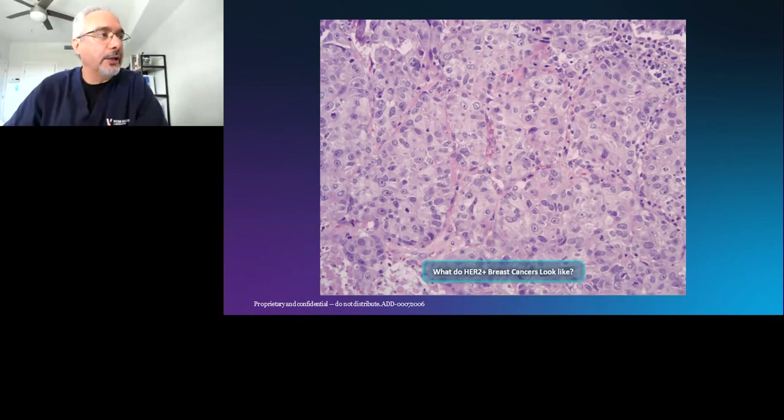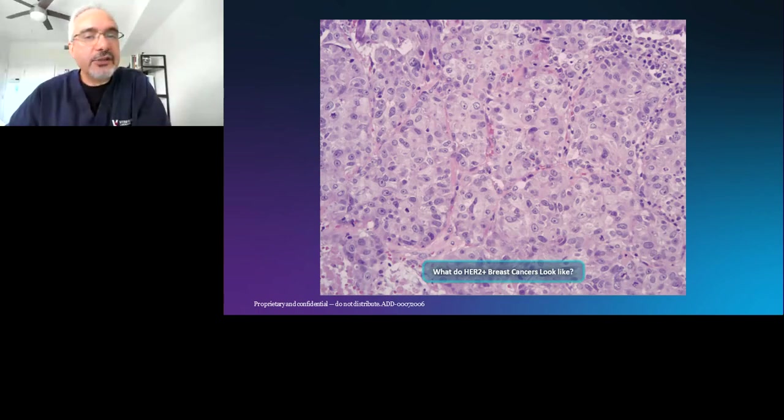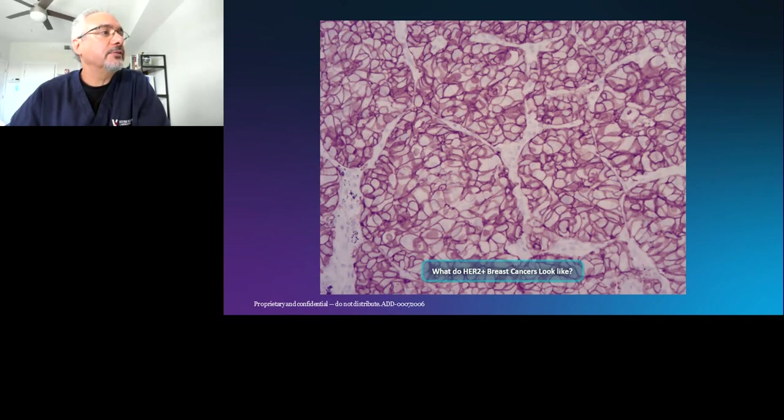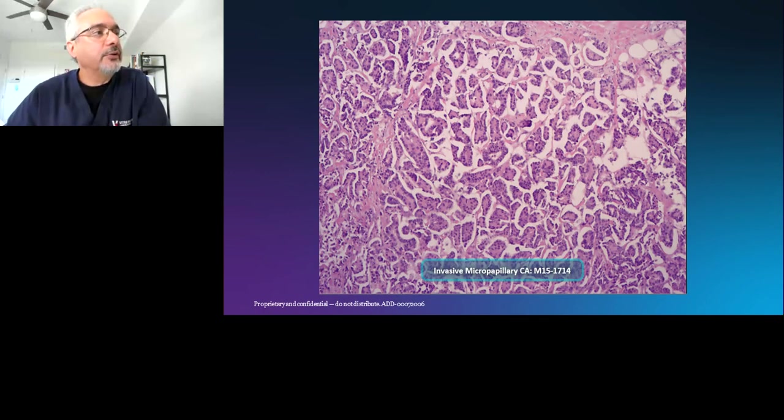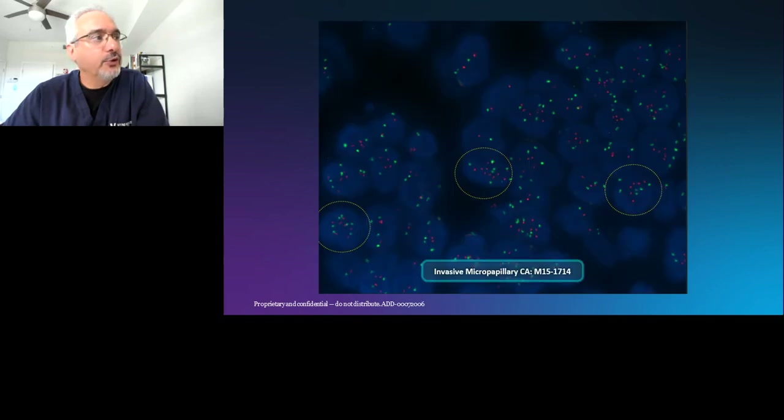For invasive micropapillary carcinoma, 50% are positive, but the signal is not continuous — you won't get a circumferential signal. Calling it two-plus is fine, and FISH will show a positive signal. The copy number is not necessarily high — it's in the single digits, consistent with my experience with these tumors.